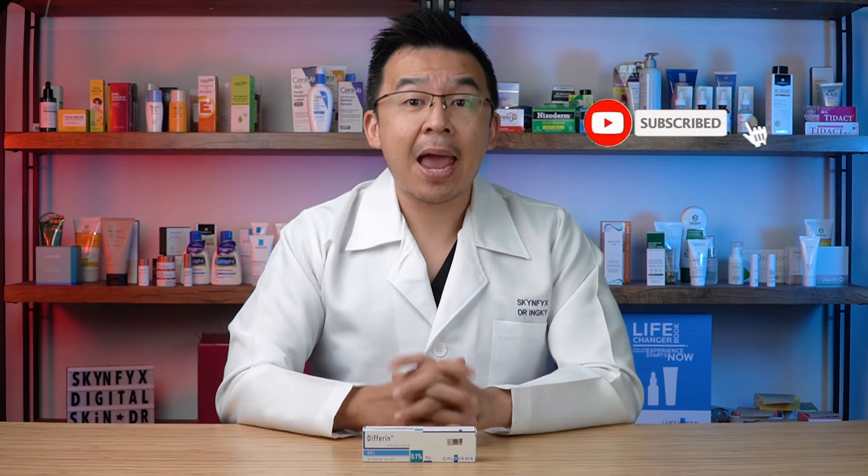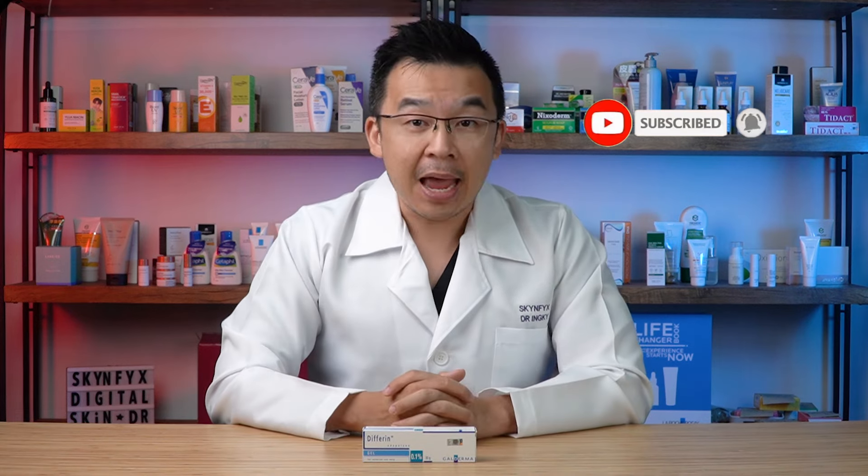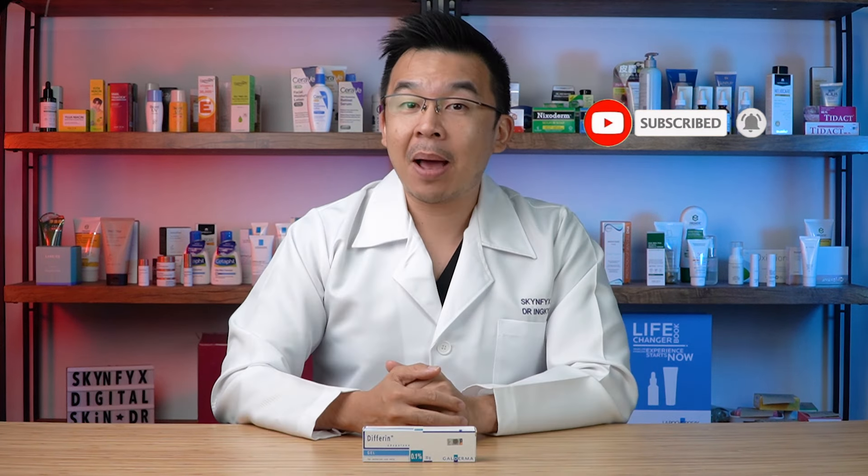If you're experiencing a skin purge, check out our other videos on methods to reduce skin purging. So there you have it — five mistakes you might be making with Adapalene. If you like this video, please like, subscribe, and comment below to let us know what Adapalene has done for you, good or bad. Until next time, I'm Dr. Inky — stay safe, stay healthy, and most importantly, stay informed.